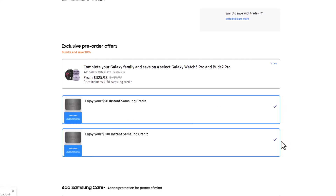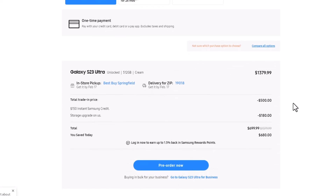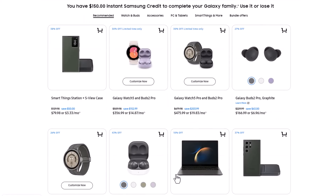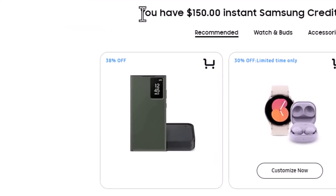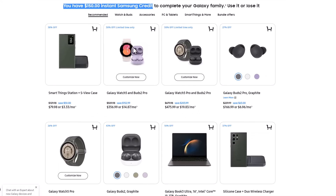So $150 in total. I'm going to scroll down — you can choose Samsung Care or not. Then you scroll down and you can see the total price with the trade-in and the instant discount. The total price with the trade-in is $700. But when you click pre-order is when you are able to use the $150 instant credit. Once you click that, you're going to see it on the top right, and then you can start using this to buy any one of these accessories.